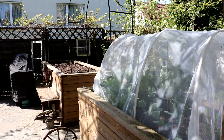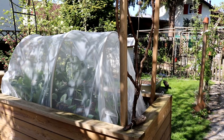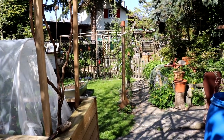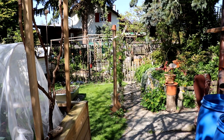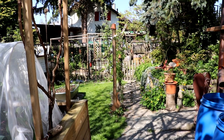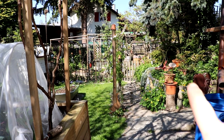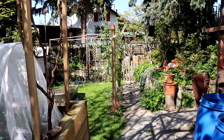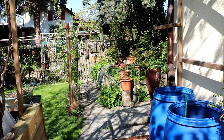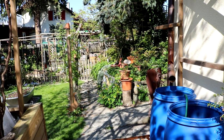Wenn wir jetzt hier von Hochbeet Nummer 2 den Schwenk hinüber machen, seht ihr dort gerade zum Eingang des Küchengartens. Rechts ist mein Heidelbeerbeet. Hier habe ich noch meine Regentonnen – da könnte jetzt wirklich langsam mal wieder ein bisschen Regen kommen, die sind schon wieder recht leer.